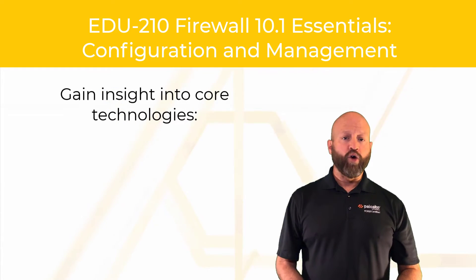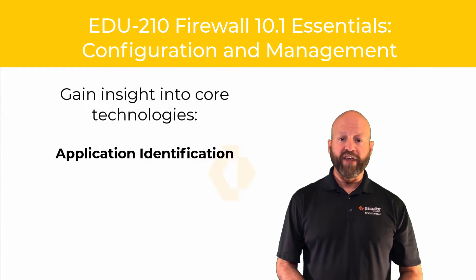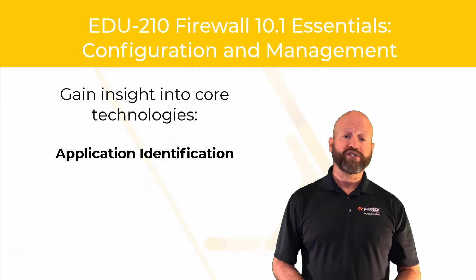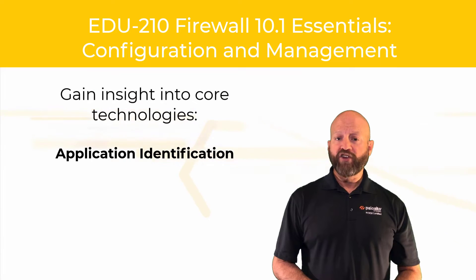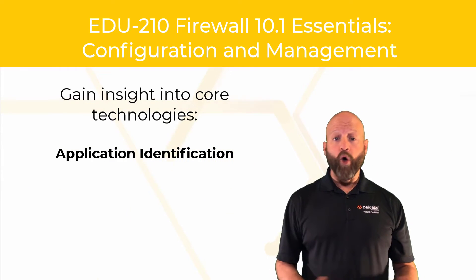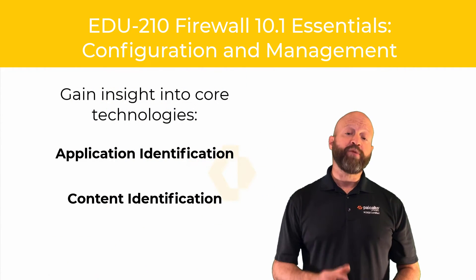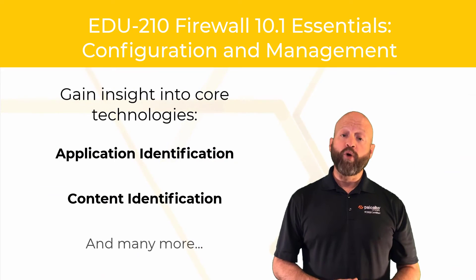You will gain insight into core technologies like application identification, where you learn how the firewall goes beyond traditional address and port security and determines the application through signatures and a heuristics engine to determine behavior, or content identification, which scans your legitimate traffic and identifies and eliminates threats, and many more.